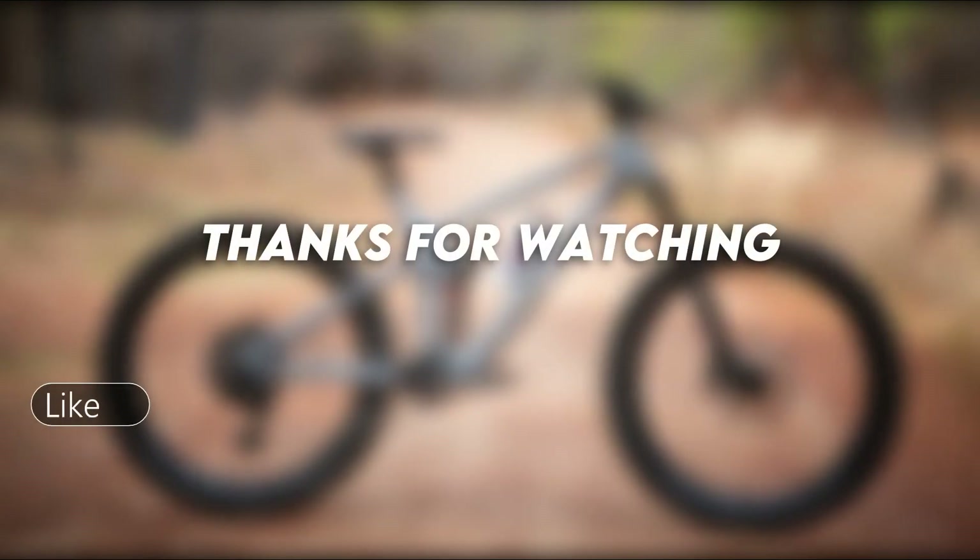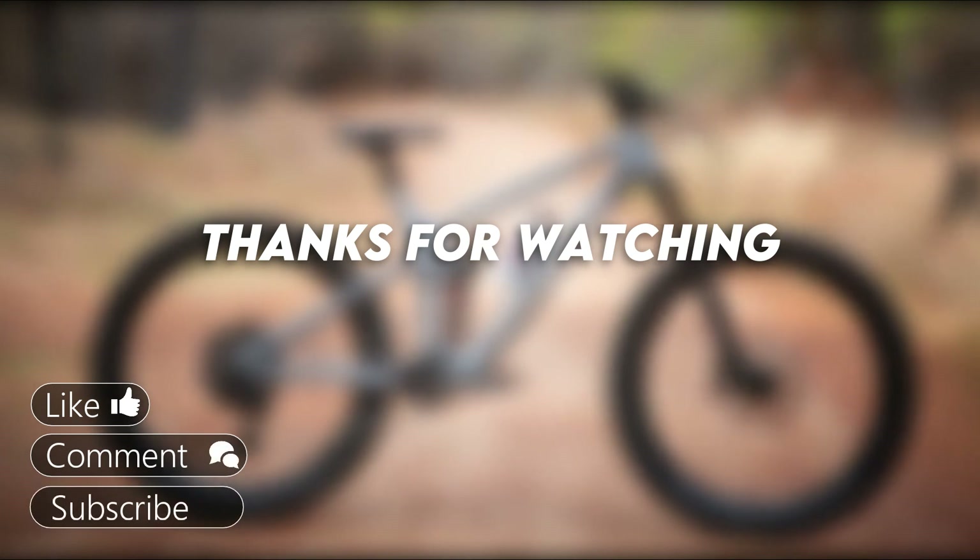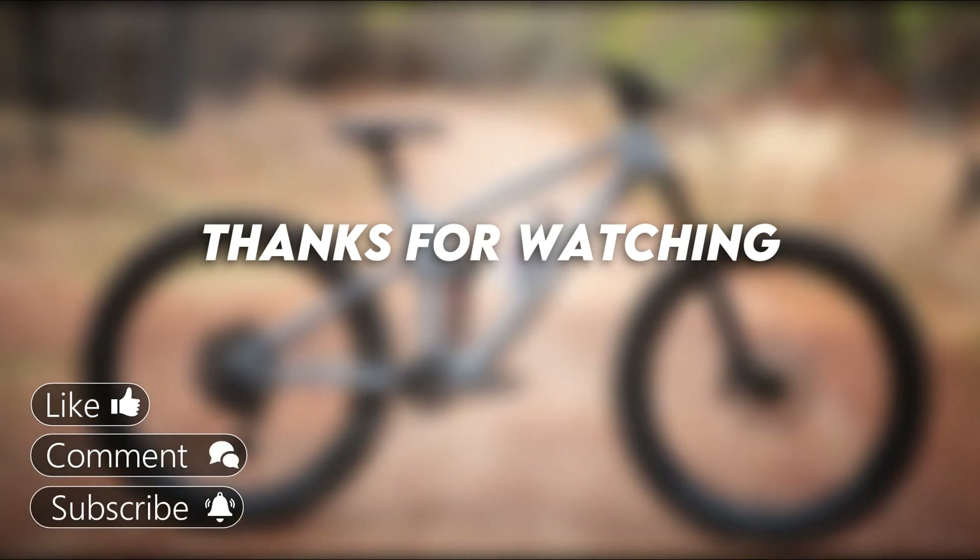If you liked this video, please hit the thumbs up button and subscribe to our channel. Also, let us know which mountain bikes you'd like us to compare next. Thank you and goodbye.